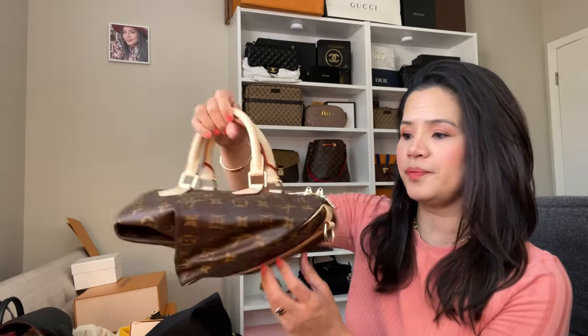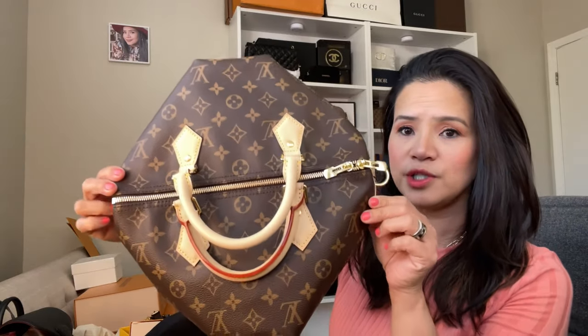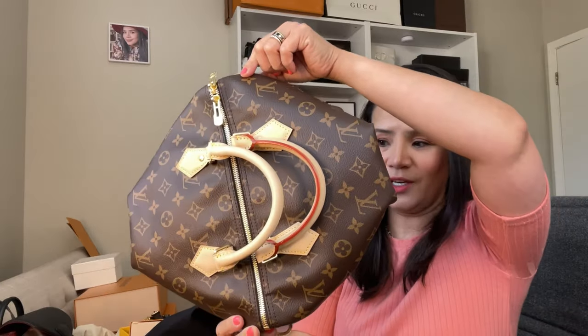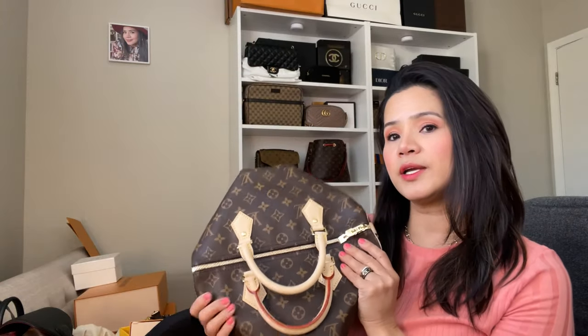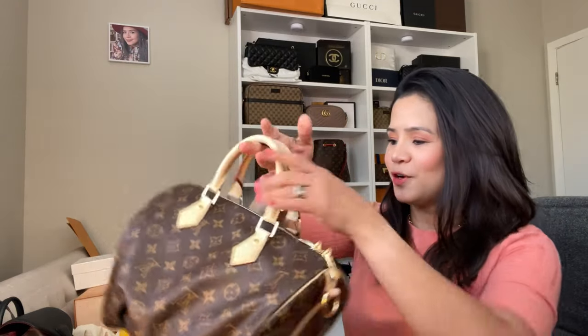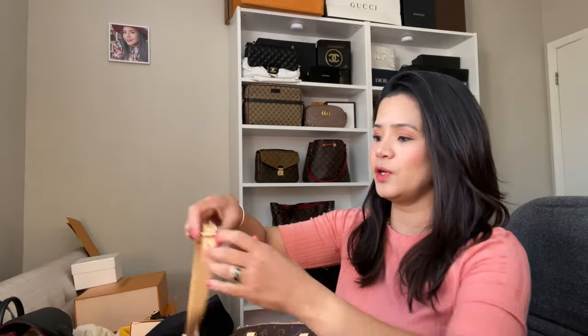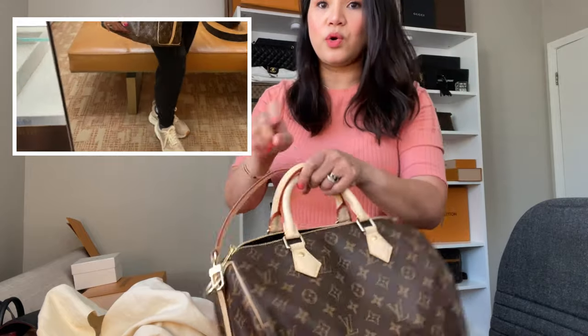The next one is another Speedy, but this one is the Speedy 30. This is how they fold it when you buy it — they fold it up inside the box. I just wanted to share that as an FYI. This is the classic bag from Louis Vuitton.